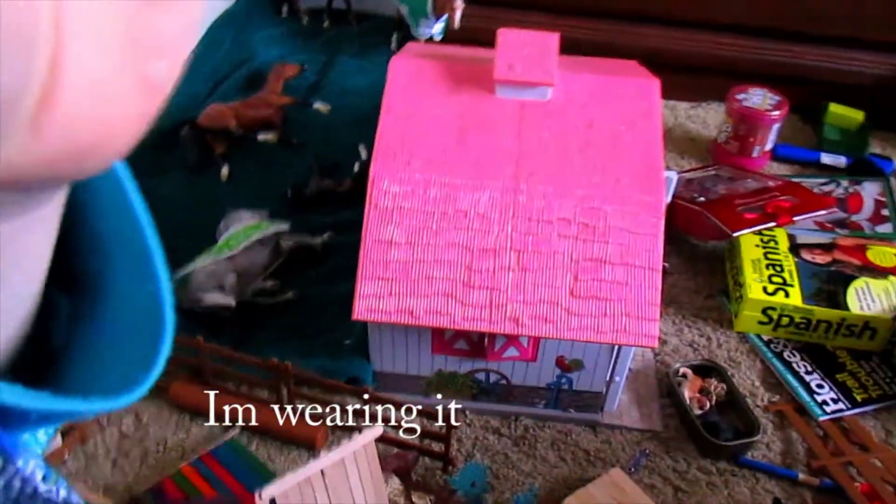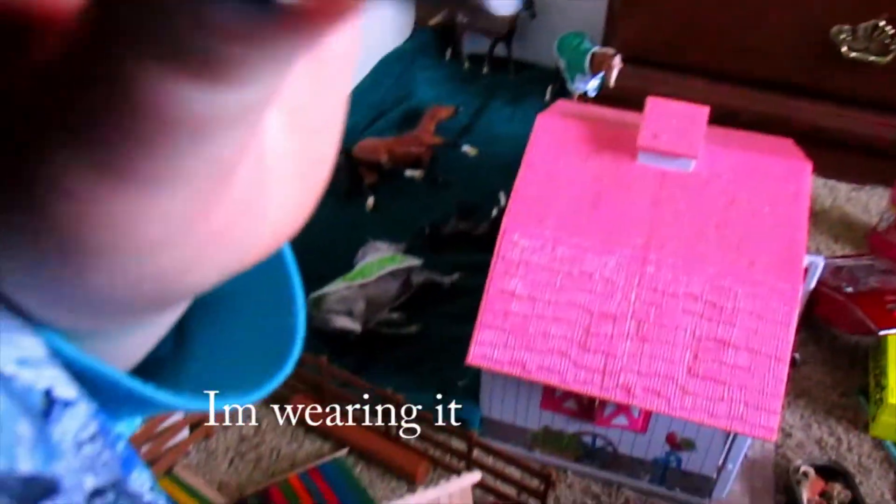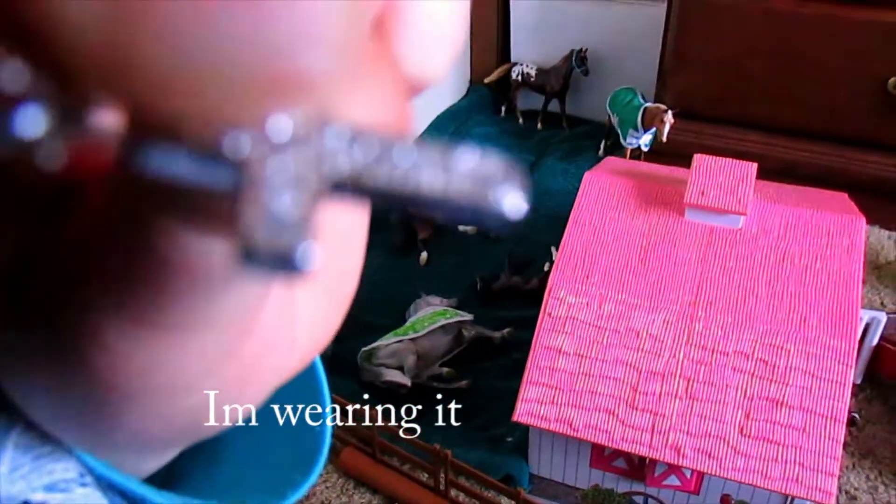And I also got a cross necklace — it's really pretty!